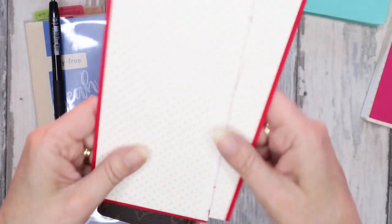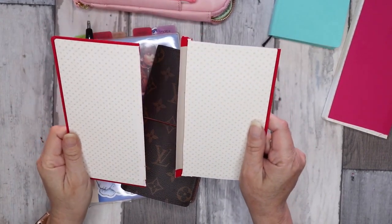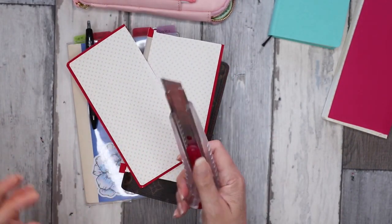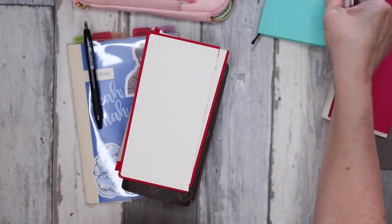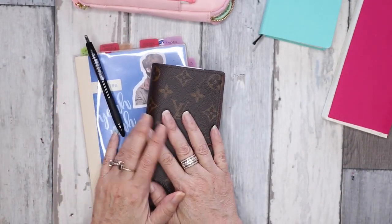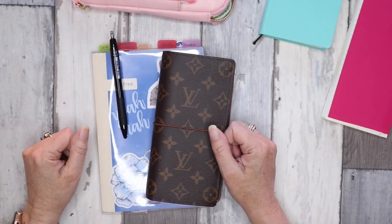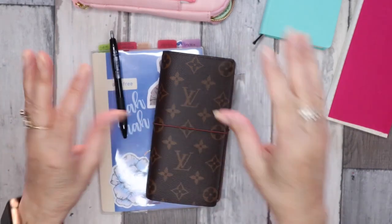For anyone nervous about cutting up your Weeks insert — don't be, it's very easy. I just used my craft cutter to slice along the inside cover and it just comes off. Don't be nervous; it's extremely easy — if I can do it, anybody can. Thanks for stopping by and having a look at my little addition to my 2021 lineup. I hope everybody is doing well and staying safe and healthy. Give it a thumbs up, subscribe, and I'll see you soon with another video — bye!